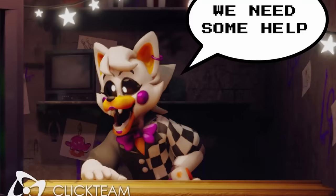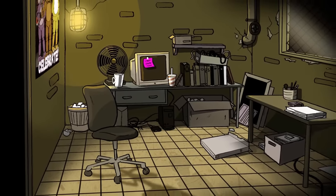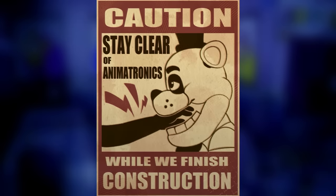Moving on to Clickteam — you may remember they've been teasing a whole bunch of various FNAF projects, some made in Clickteam and some in Unreal Engine 5, leading many fans to speculate there are actually multiple projects in the works. However, they've been very silent on what they're cooking up behind the scenes — even when asked on Twitter, all they reply with is 'all good things are revealed in time.' It seems like there are at least two separate projects: one in Clickteam and one in Unreal. Are they brand new mainline FNAF game entries, simple spin-offs, or free releases on Game Jolt? Really all we can do is speculate, but I'd love to know what you're hoping to see.